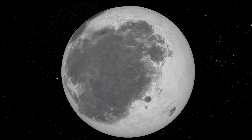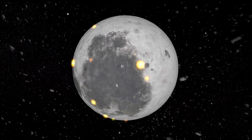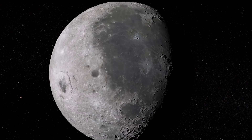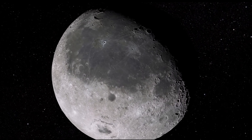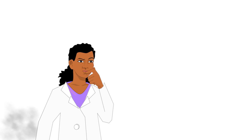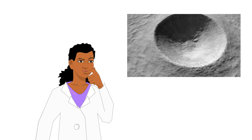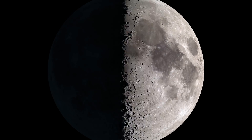Over its lifetime of 4.5 billion years, the moon has been bombarded by all sorts of asteroids and comets, leaving millions of impact craters on the surface. For planetary scientists, however, there had been no way to identify newly formed craters — but when LRO arrived, all this changed.